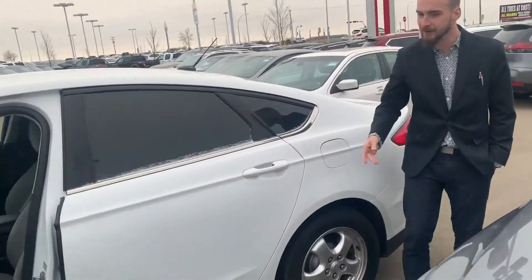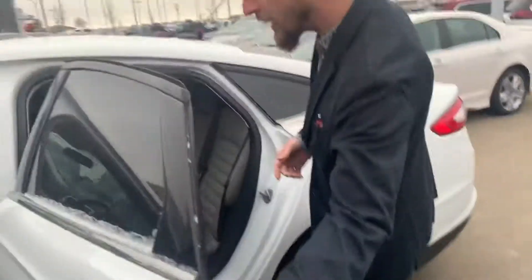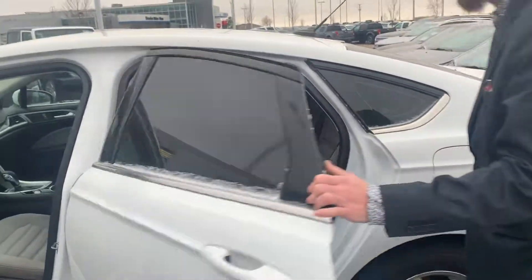Stepping on into the back here, you can see we have quite a bit of space and nicely tinted windows.